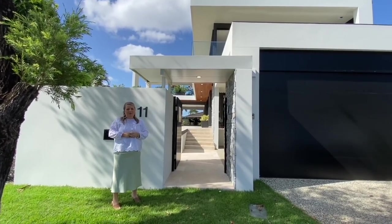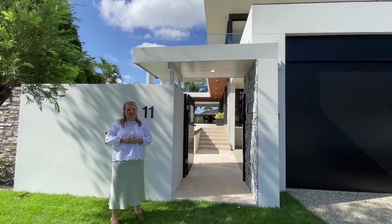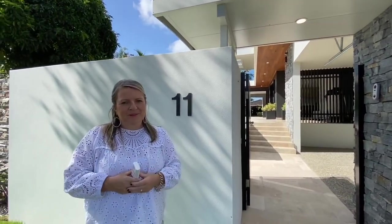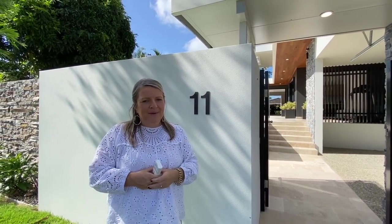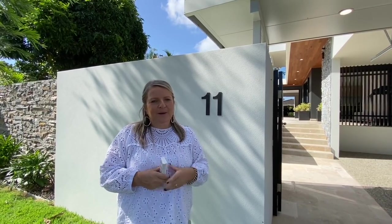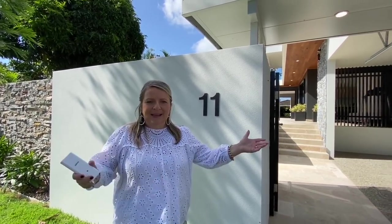Hello and welcome to Draw 514. I'm Jo, and we're at 11 Narangah Avenue in Broadbeach Waters. We're excited to show you through this beautiful home. We have Emily behind the camera. Any questions you have, please post them in the comments, but we're going to try and get to as many features of this beautiful home as we can. So let's come on in.